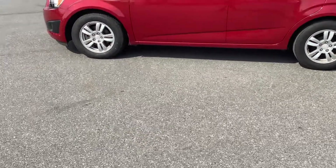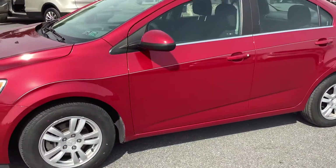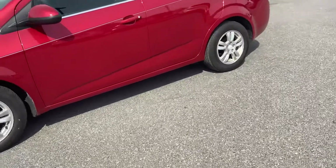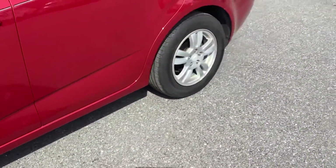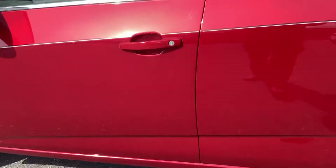Hey guys, welcome back to the Rocky Ridge Auto page. I am here with this 2016 Chevy Sonic — beautiful hot red metallic. You can see it's got the alloy rims on. The car appears to be in great shape on the outside. We'll go ahead and take you inside.